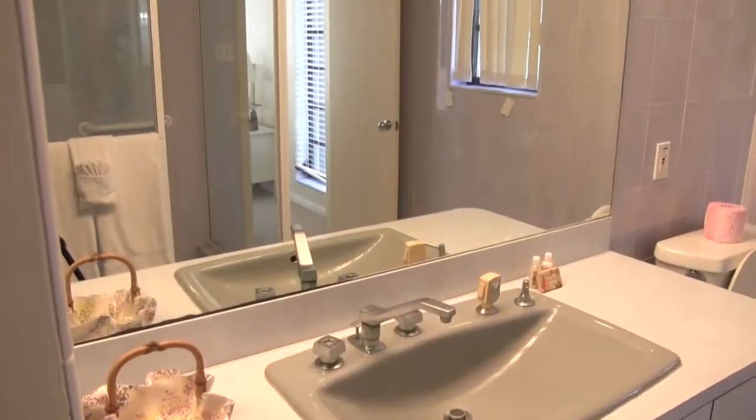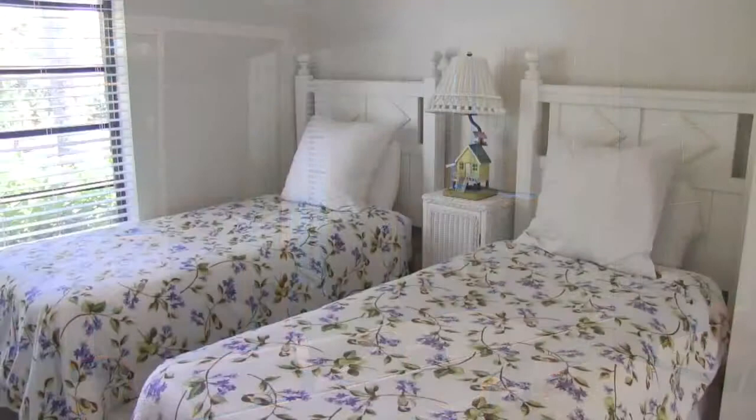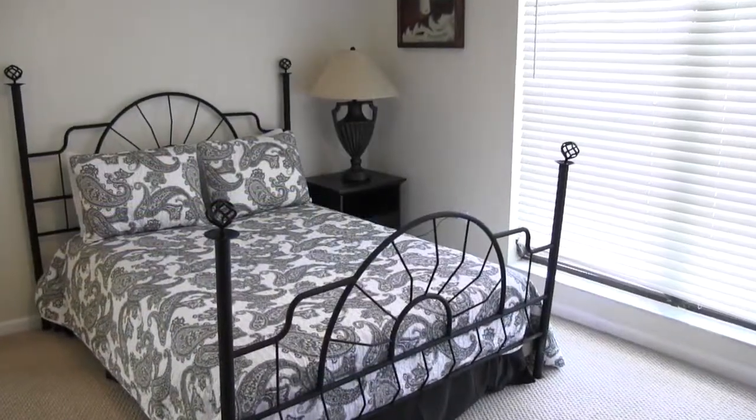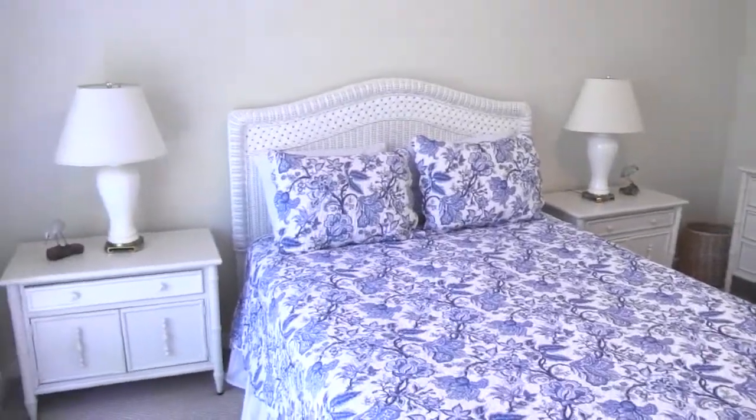The attached master bath includes a large walk-in shower and soothing pastels. Each bedroom includes bright windows and private closets. Designer ceiling fans accentuate the central air conditioning, and luxury bedding will help you get a fantastic night's sleep.